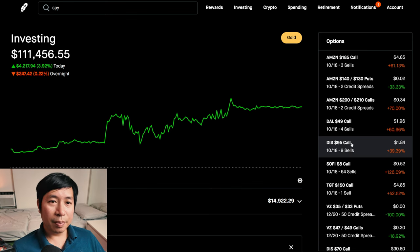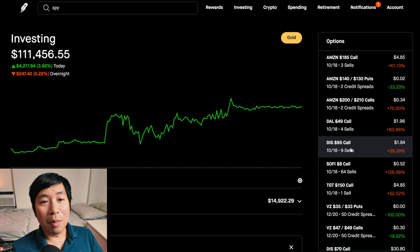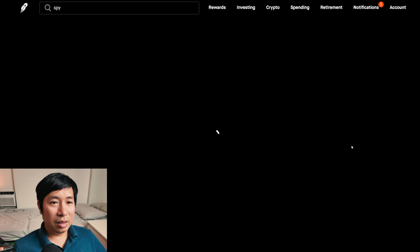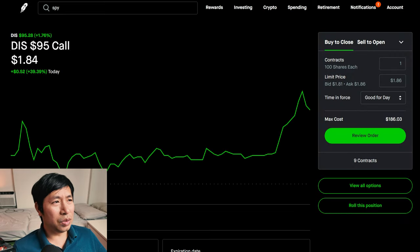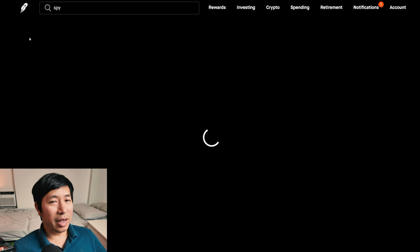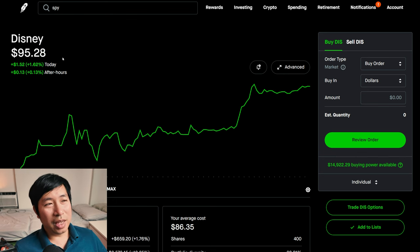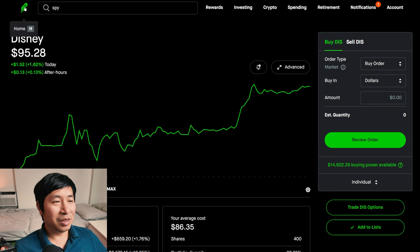In all of these covered call situations, if at expiration it's above the strike price that I chose, I do still end up making some money. But if the share price goes up way too high, then overall I kind of missed out on money if that were to happen, but it's at least something. For Disney, I chose a strike price of $95 for the calls I'm selling. Disney is at $95.28 — barely over, like a few cents over. So again, if it stays this way at expiration, I'll get my shares of Disney removed from my portfolio and called away, and I'll make some money from the covered calls.